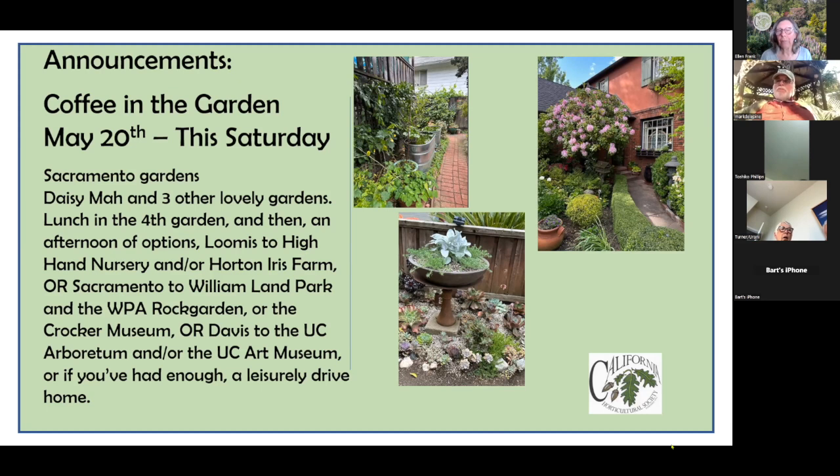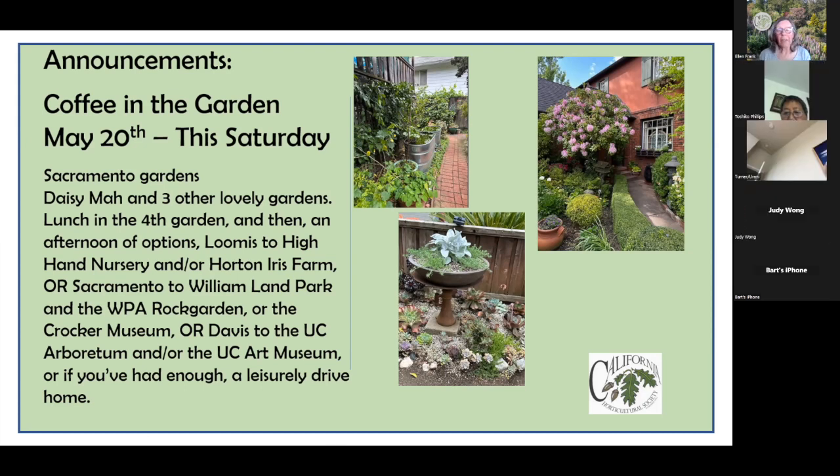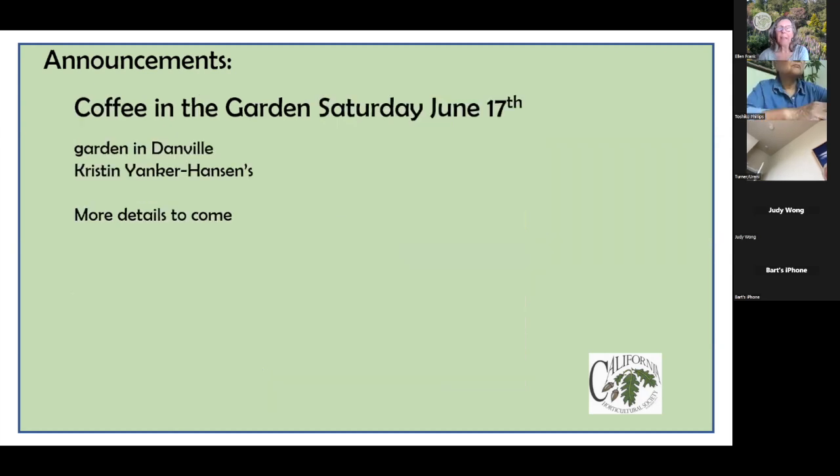We'll have lunch in the last garden, arriving around 12:30. You're welcome to bring your own lunch or order sandwiches and sit and relax. Afterwards, options include William Land Park, High Hand Nursery, the Horton Iris Farm, the Crocker Museum, UC Davis art museum, or the arboretum. Coming up, Kristin's garden in Danville — a really large garden on original subdivision land — is on June 17th, mark the date.